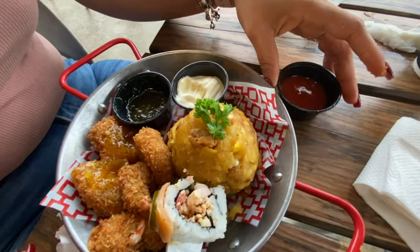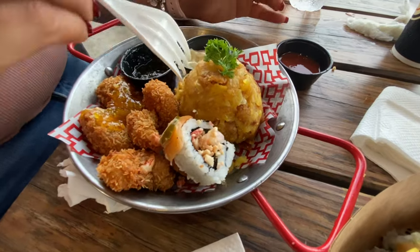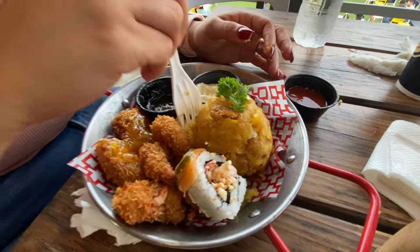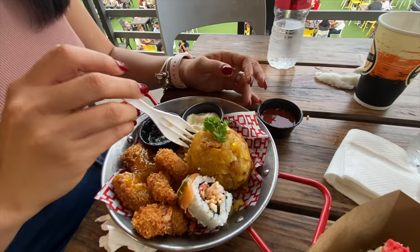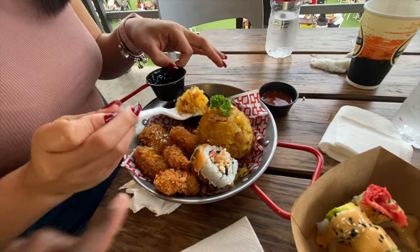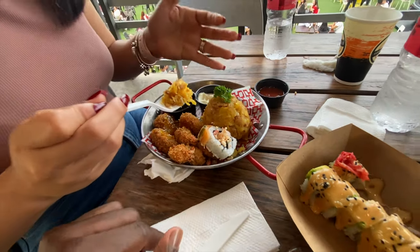And hot sauce with mumpongo. And mumpongo tene chicharron. This is the sanki shrimp with the mumpongo tene chicharron.